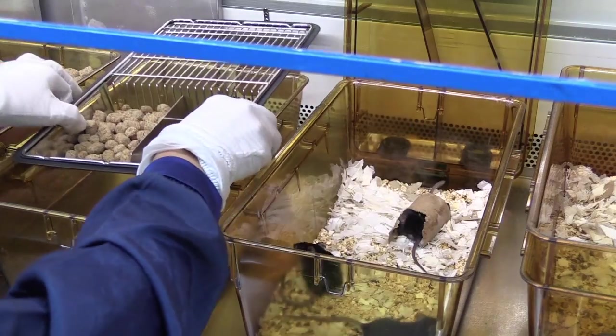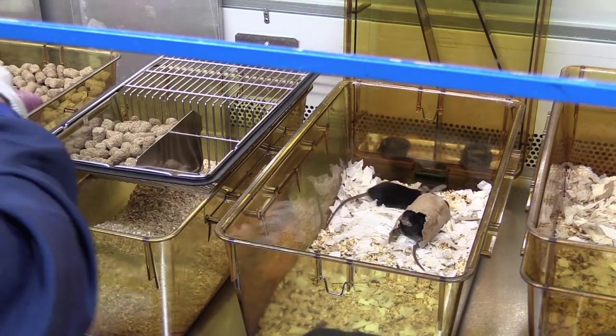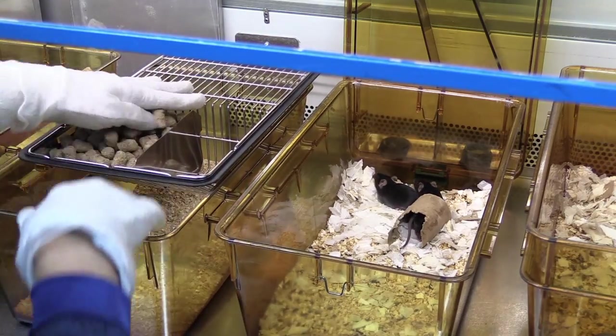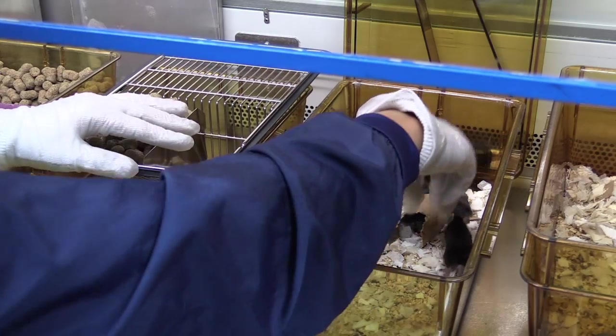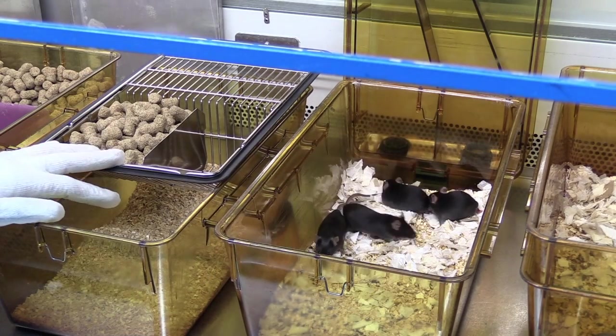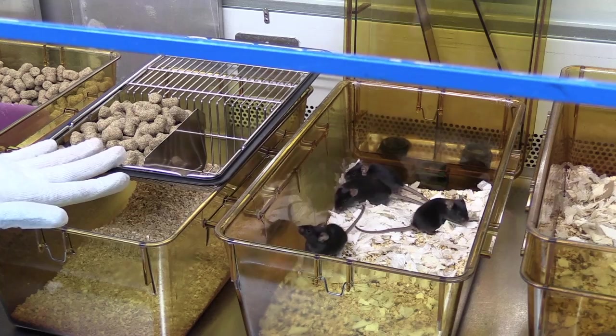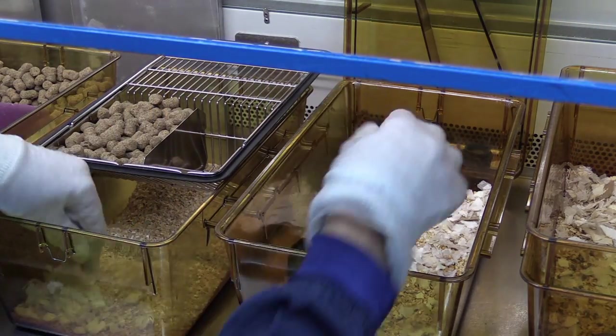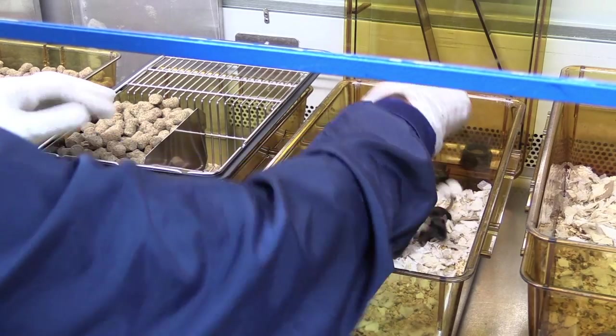The diet that we give them is specially designed for our mice. It's designed to deliver the correct amount of nutrition that they need. All the cages are cleaned and sterilised before they're brought back into the ward for us to use, as are the bottles as well. Our water is also triple filtered and chlorinated.